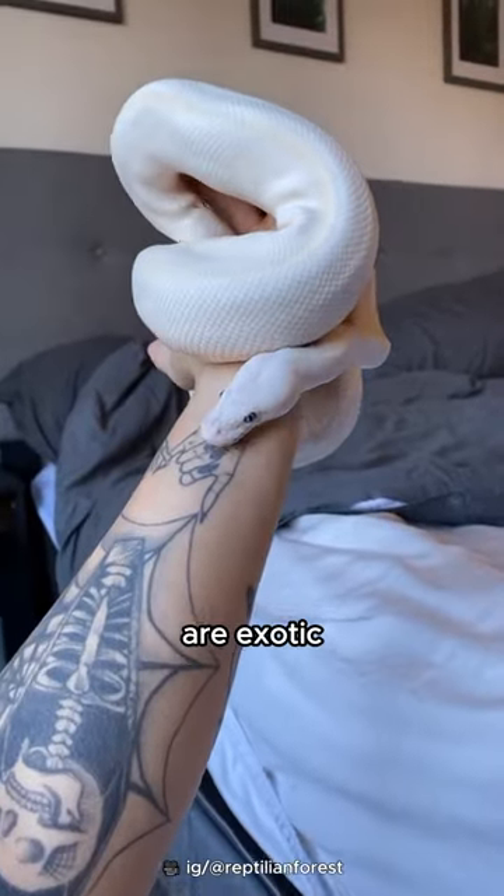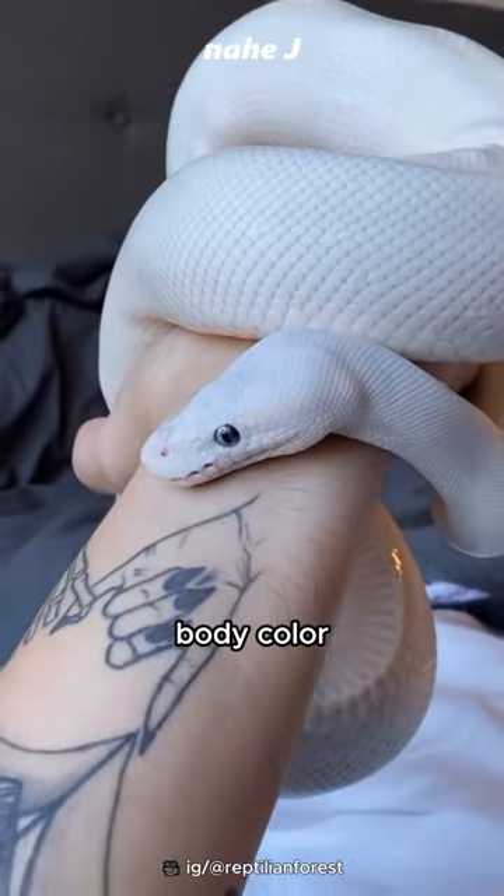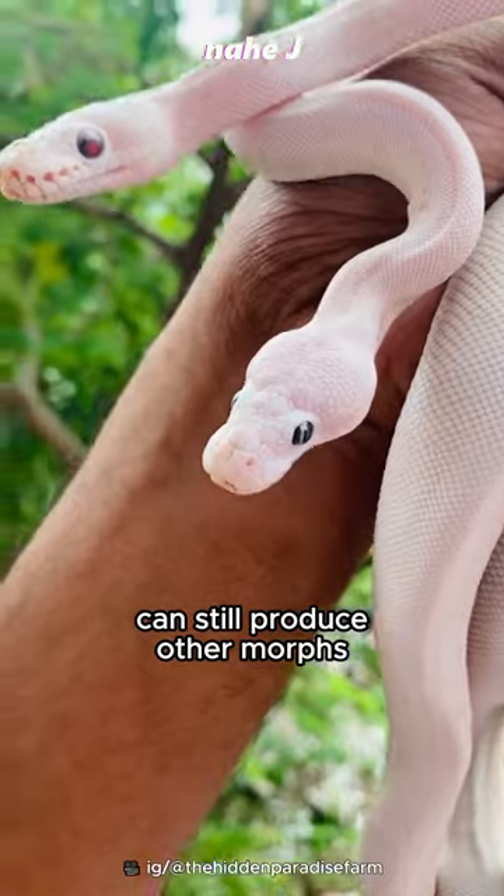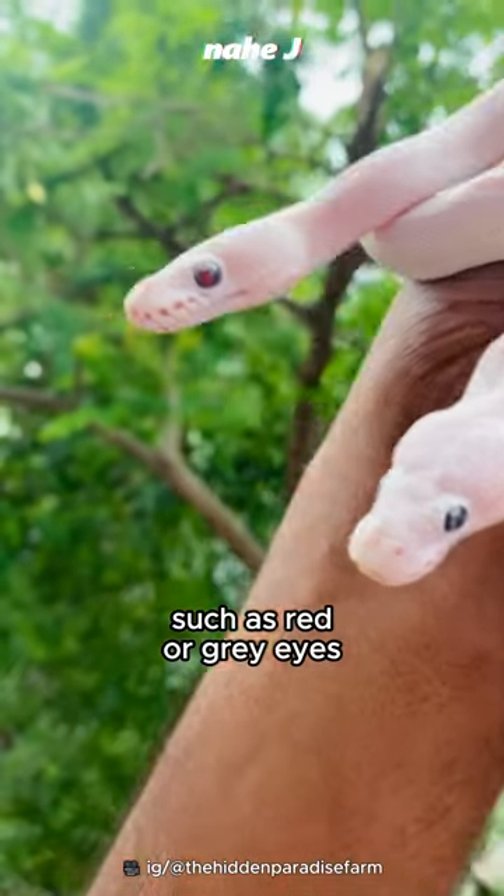Their bodies are exotic with a completely white body color with blue eyes. Even Belle itself can still produce other morphs, such as black or red eyes.